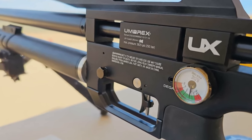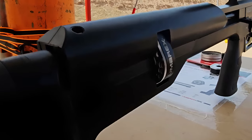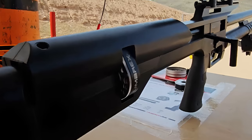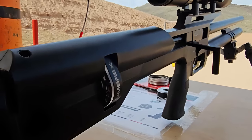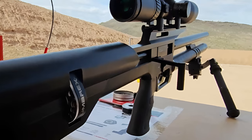Regarding price, the Zilos is tagged at an MSRP of $599. That might make some hesitate, but when you consider the capabilities and features you're getting, it's positioned as a value-packed option for those ready to enhance their airgun experience.